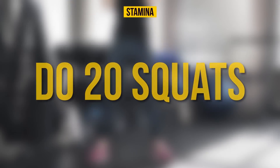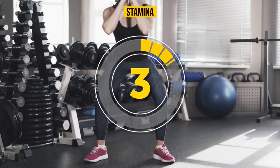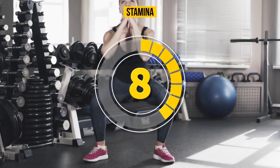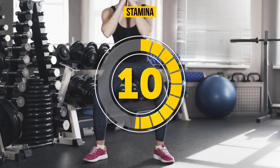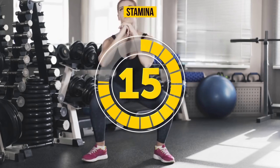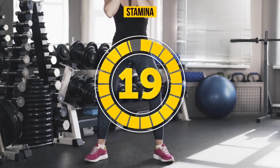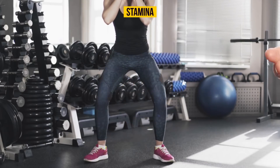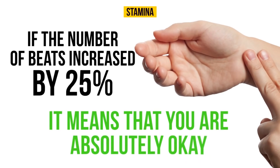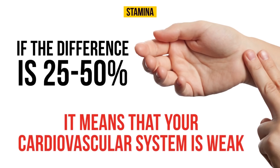I have faith in you — you can do it! After 20 squats, count your pulse again. If the number of beats increased by 25%, you are absolutely okay. If the difference is 25 to 50%, it means that your cardiovascular system is weak.